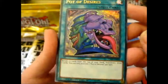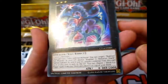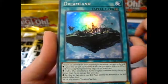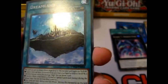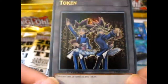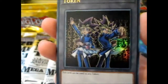Obviously the Pot of Desires. All of these on the bottom say Limited Edition. Number 71 — it's a nice 2,000 defense. And Dreamland — that's pretty. Obviously I don't have this one. A lot of text on that card. And obviously the token. One of the main reasons why I got this was for the token, because I collect all the tokens too — well, maybe not all, but most of the tokens.